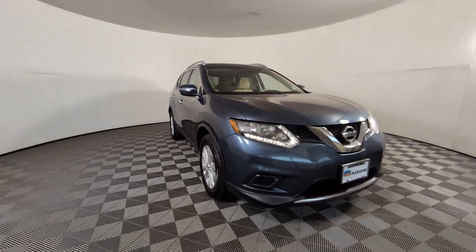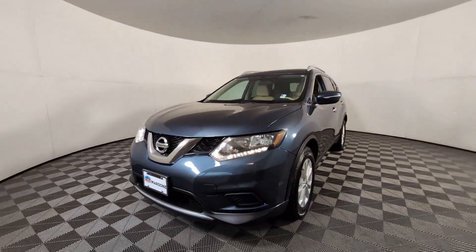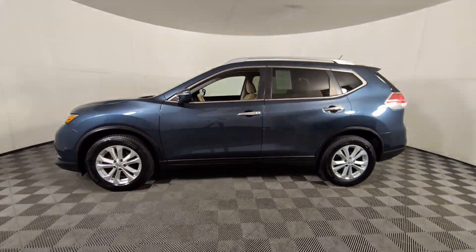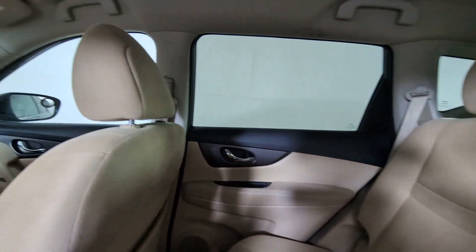These are just some of the great options this vehicle comes with: keyless entry, satellite radio, backup camera, keyless start, steering wheel audio controls, aluminum wheels, dual-zone AC, Bluetooth connection, power driver seat, and multi-zone AC.